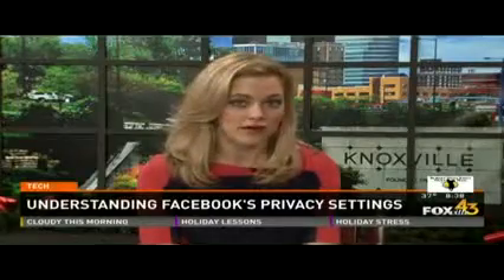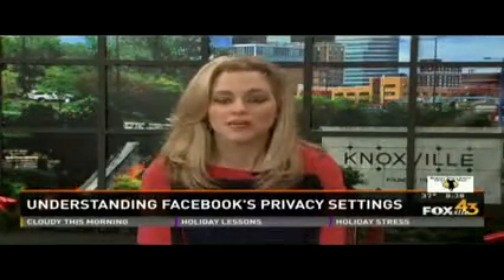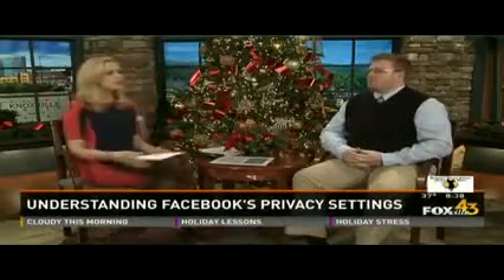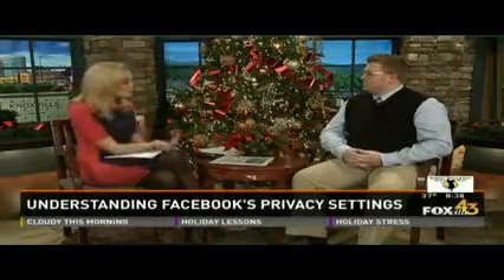Over the past year, Facebook has introduced several new features to help users get more out of their social media experience, including privacy updates. This morning we're joined by digital media expert John McCauley from Moxley Carmichael. He's going to explain what we need to know about what we're sharing on social media and who's actually going to see it.